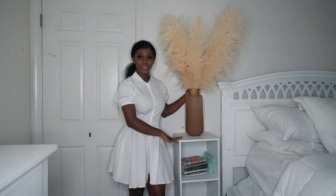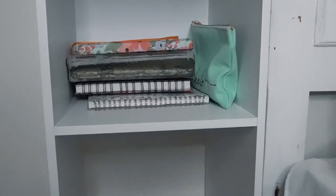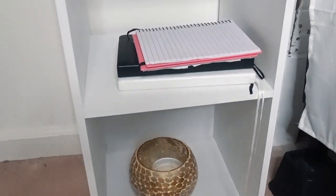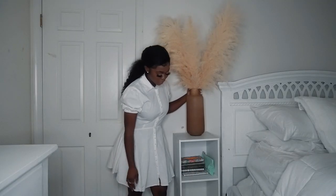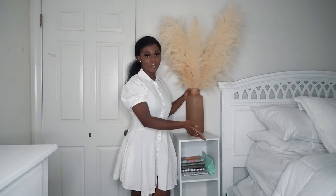The pampas grass is sitting on this organizer that I got from Target for $25. It is so handy — it has three little sections and I get to put my Bible, my journals, my calendar, my pencil pouch in there. It's just such a great organizer to have right next to the bed.